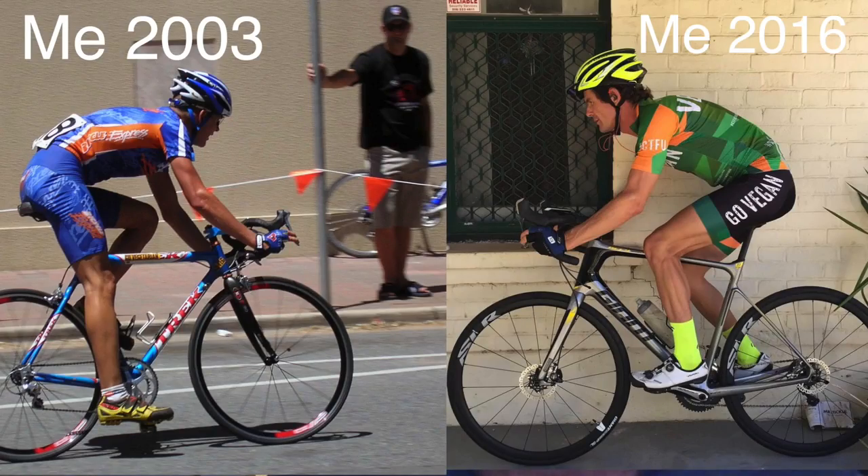Lance Armstrong had it, Floyd Landis had it — those guys were on an endurance setup. That's my tip for back pain. Obviously your stretching is important too — just before you go to bed, stretch out your glutes, stretch out your ass, maybe 10 seconds each butt cheek, and stretch out your hamstrings.